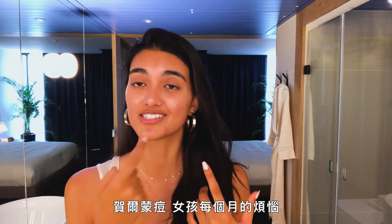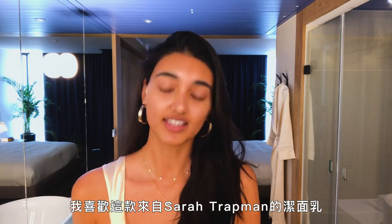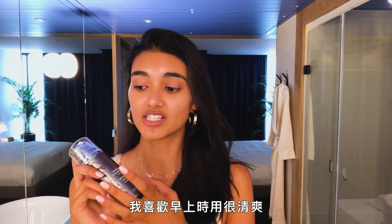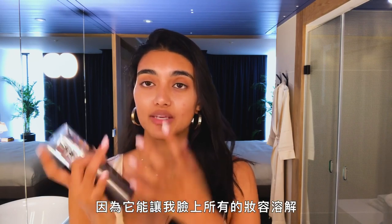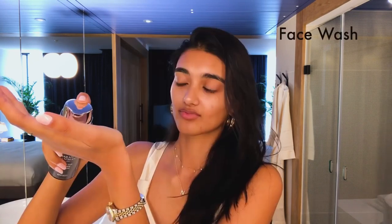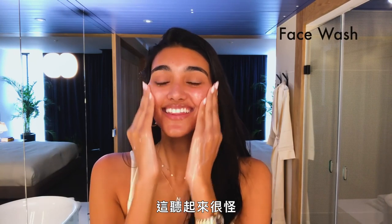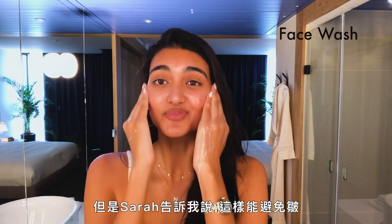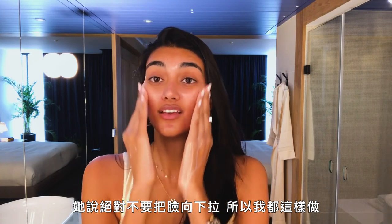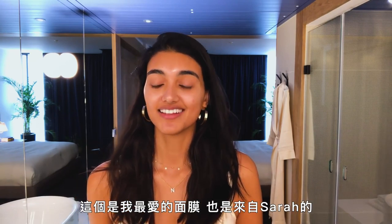Hormonal breakout — time of the month, girl problems. I start with cleansing my face and I like this cleanser from Sarah Trapman. I like it in the morning because it's really fresh, and I like it when I'm finished shooting because it melts all my makeup off. I don't really like to use wipes because I feel like it pushes the product into my skin. I also try to rub my face in an upward motion — Sarah tells me to do this to prevent wrinkles. She says you should never drag your face down.